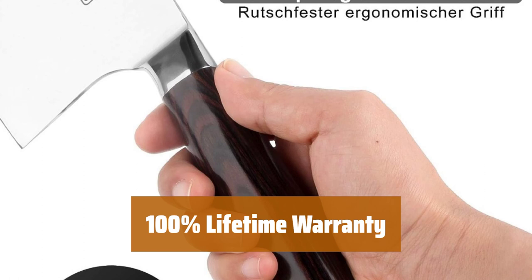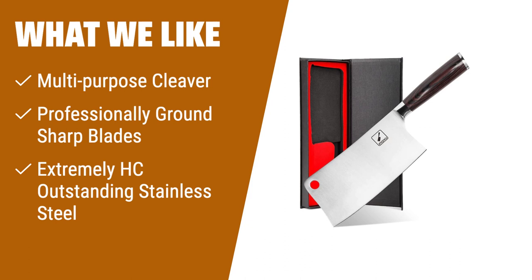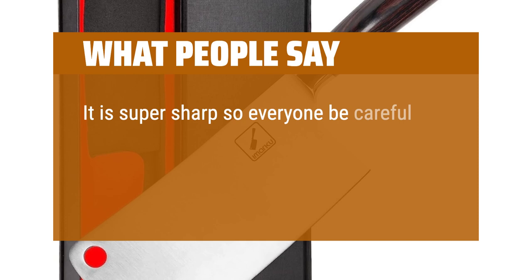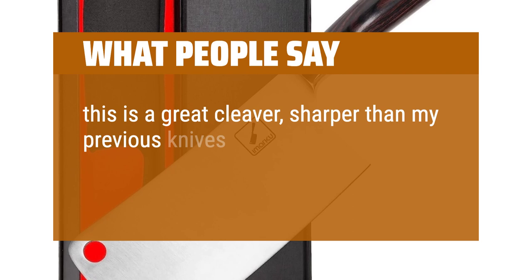What we like: If you are searching for a versatile cleaver knife that handles various kitchen tasks with ease, then the Amarka Cleaver Knife is the perfect choice. Its multi-purpose design allows for chopping, mincing, slicing, boning, and more. The professionally ground sharp blade ensures precision and ease of use. Made from outstanding stainless steel imported from Japan, this knife offers high quality, easy maintenance, and long-lasting sharpness. Its ergonomic handle provides a comfortable grip for effortless cutting. What people say: Good quality cutting and chopping knife — nice weight, good handle. It is super sharp, so be careful. I've been doing a lot of vegetable juicing and soups; this makes it so much faster and easier. This is a great cleaver, sharper than my previous knives. I used it for a few days already and it held its edge very well.